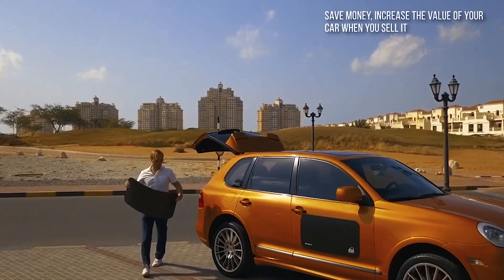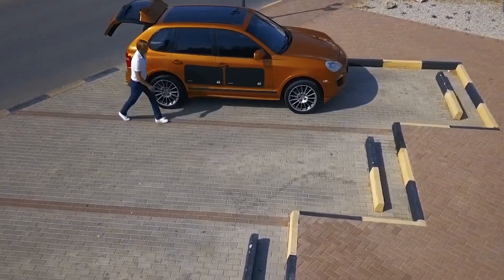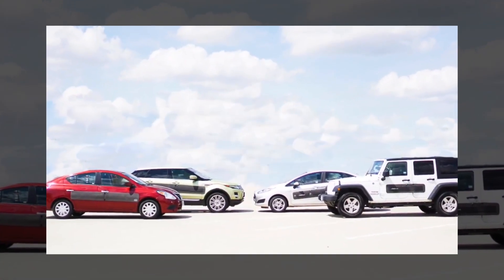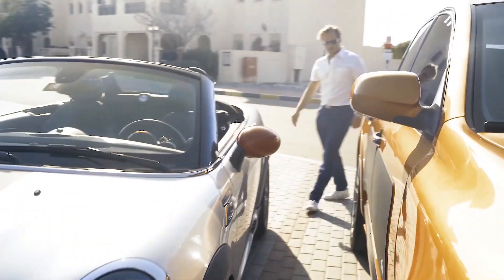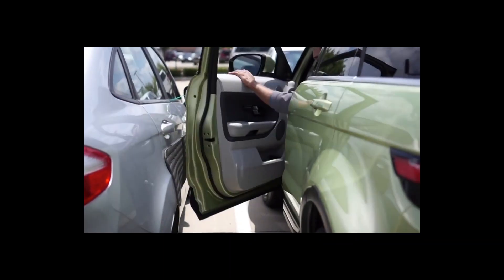The Dengoli Car Door Protector has a unique design that offers your vehicle unprecedented protection. Compatible with pretty much any type of car, the Dengoli protects your vehicle whether you have a sedan, coupe, truck, or SUV. This car door protector comes in two sizes: small and large. The large measures 10 inches high by 70 inches long, while the small measures 10 inches high by 46 inches long. Each panel is handmade in the USA.